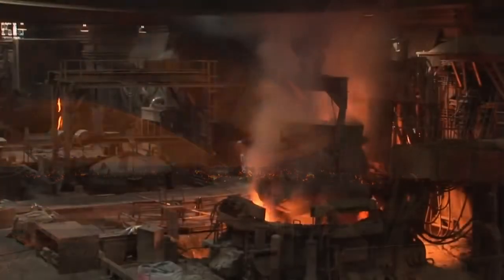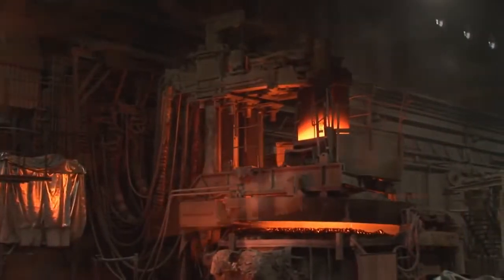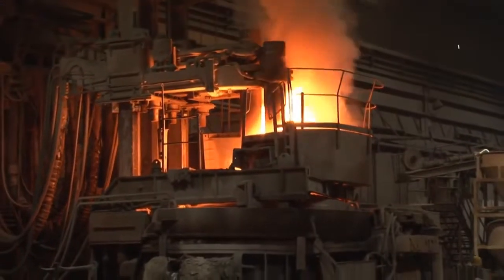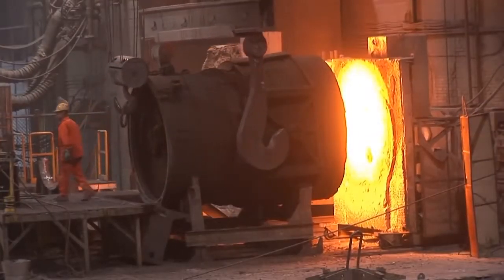From then on, we work to meet the customer's requirements and specifications. The newly transformed material begins to take shape on its way to the highest level of quality. During this time, the tapping ladle will be preheated — an important operation before receiving the liquid steel.